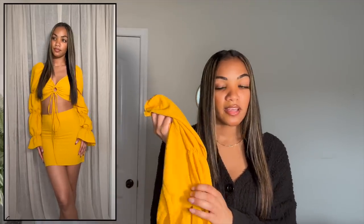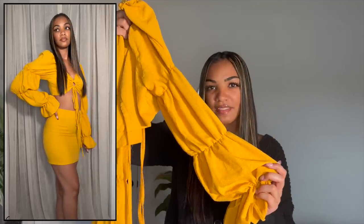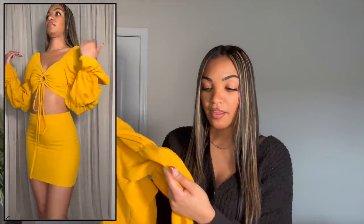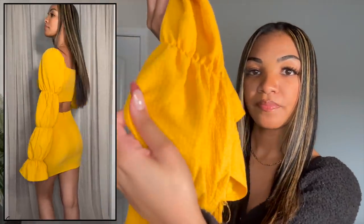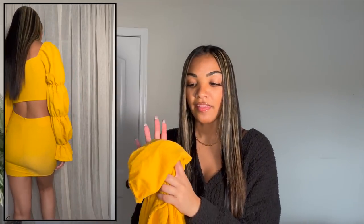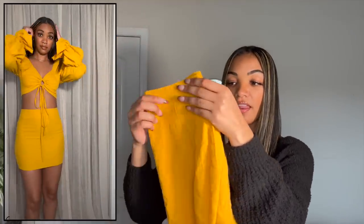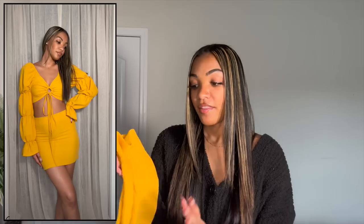Next up I got a two-piece set. I like the color, the arms which are like puffer peasant-type sleeves, and the material — it's kind of a waffle texture with definite summer and spring vibes. I got this in a size small and it fits amazing. The skirt that goes with it also fits perfectly. I'm going to Jamaica this week and I'm definitely going to be wearing this two-piece set there — the colors are going to go beautifully with the tropical background.